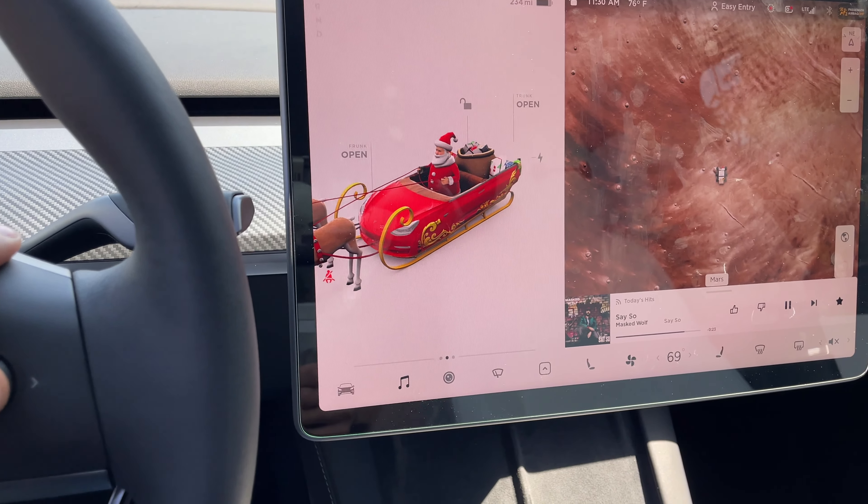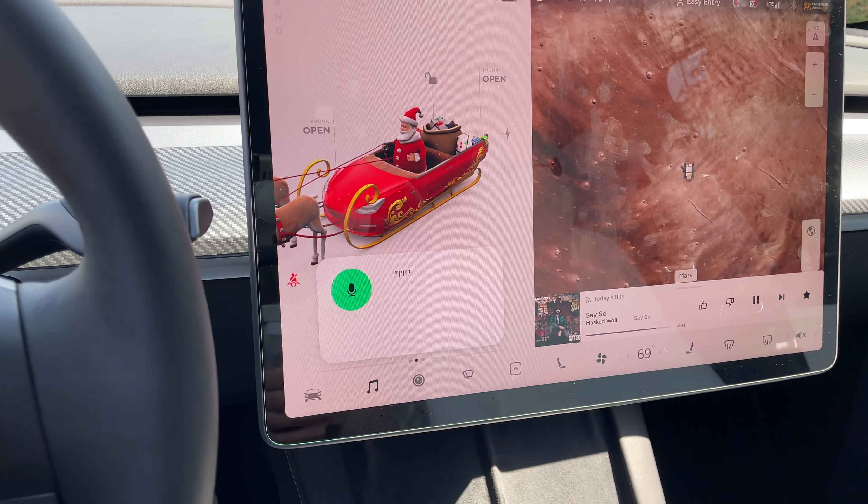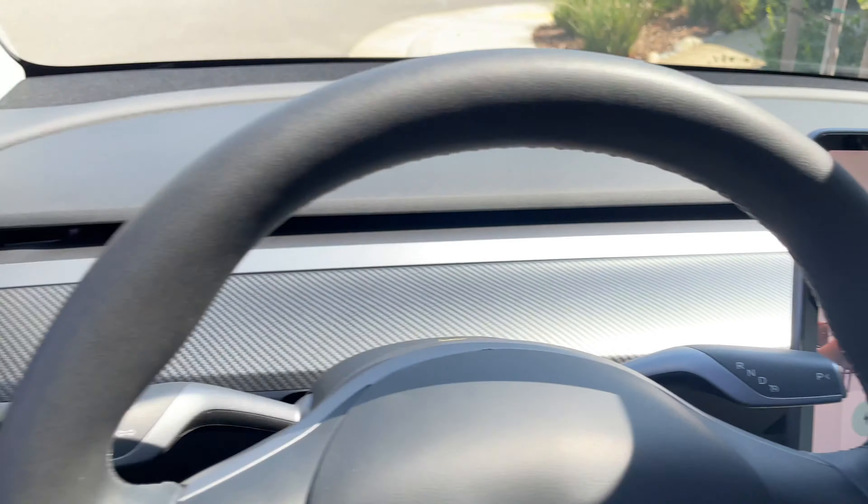And then, somewhat inappropriate: if you say 'open butthole,' this will open up your charge port. So there's that.